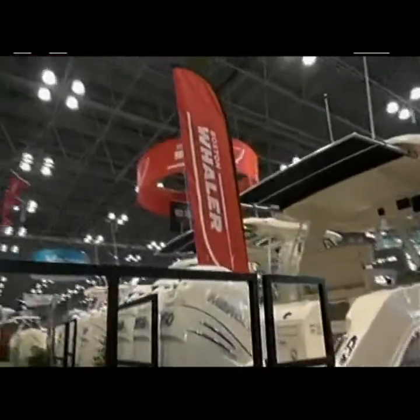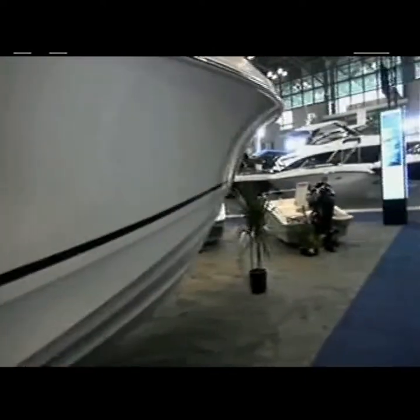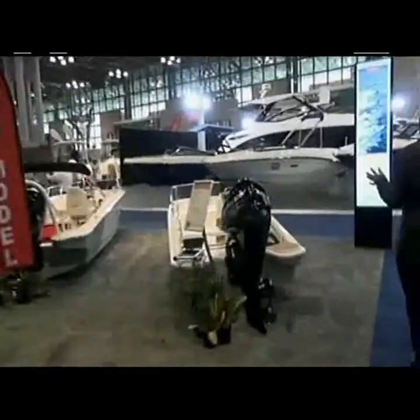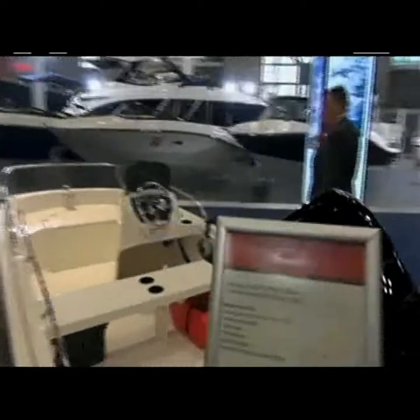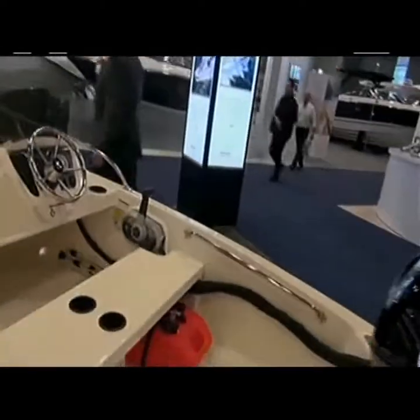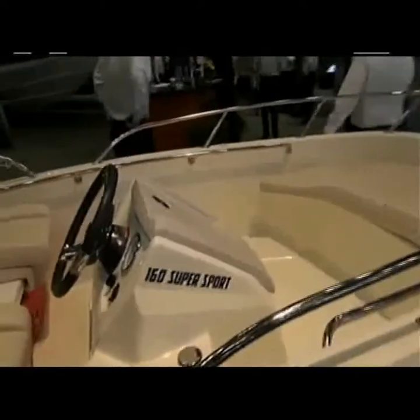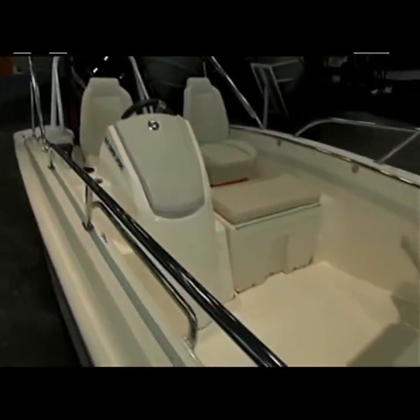Boston Whaler has always been represented here at the New York Boat Show, and a real favorite of our viewers. It's a fantastic brand — it's a price point. I think it's historic, and it's also the range of models that they have. Here you're looking at a 160 Super Sport, which is just a nice little get-around-the-bay boat, and then you see these huge center consoles.